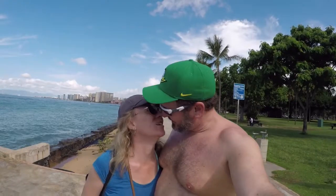Waikiki is not very big, but we watched the whole darn thing of it. They make it look so big in the movies.